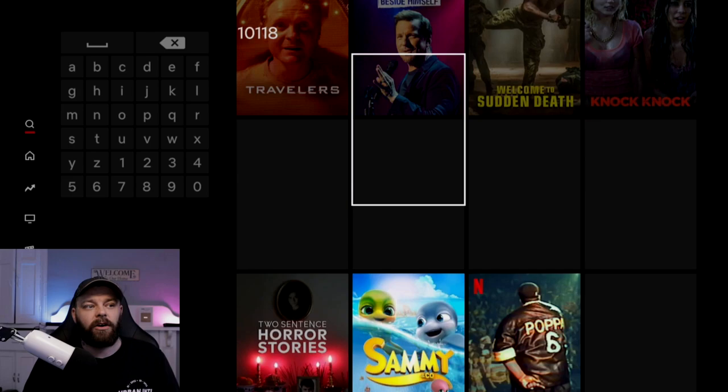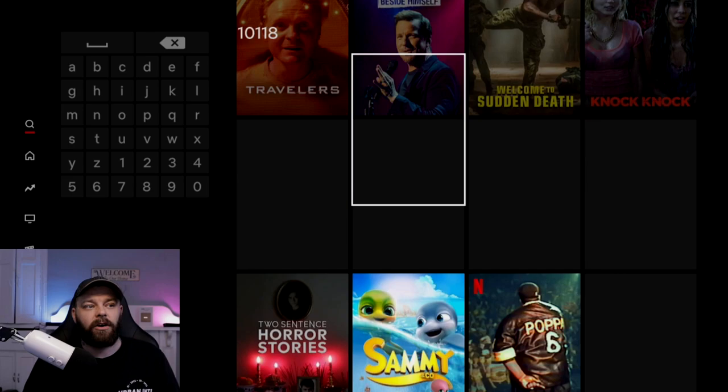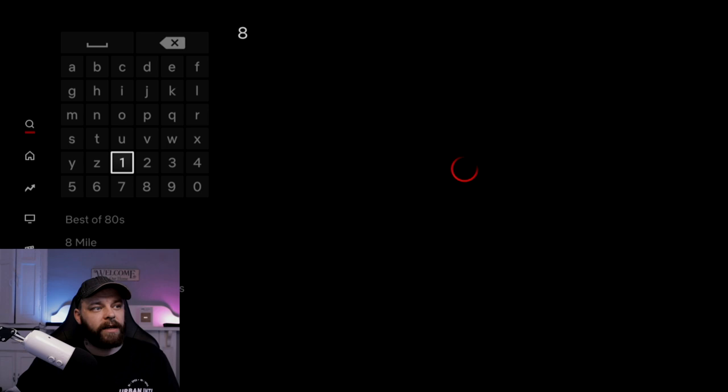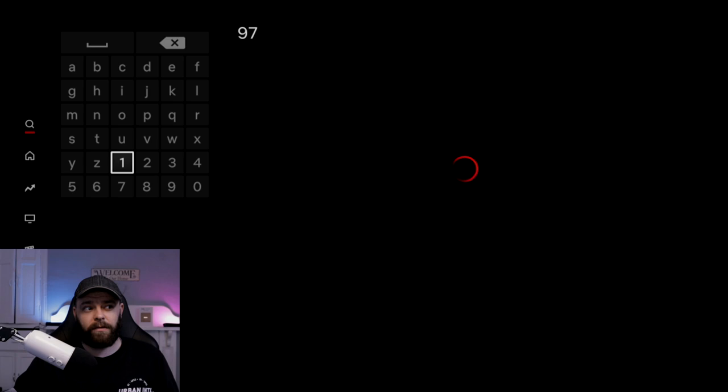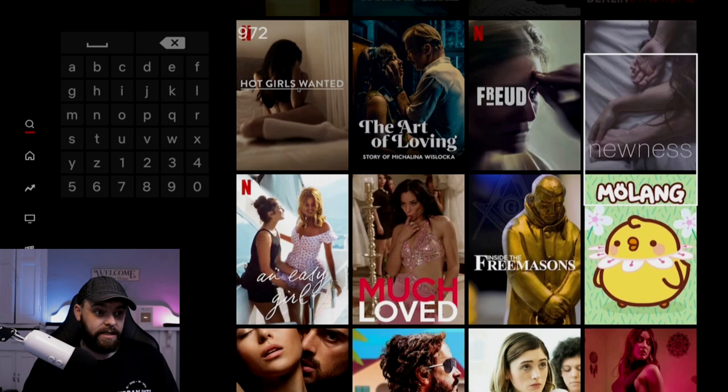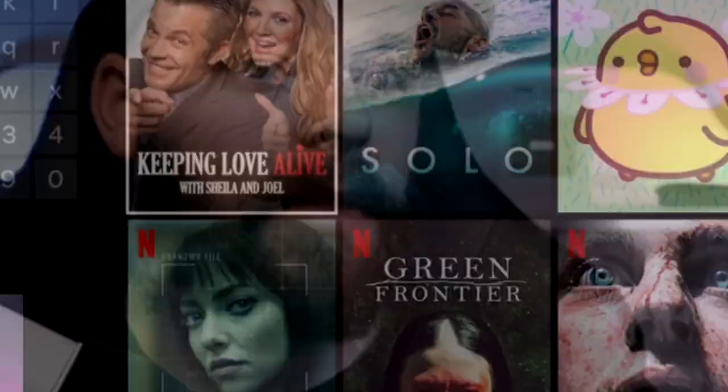We can put in code 869, which will give us access to a load of dark comedy films — maybe a good watch on a Friday night. Some steamy thrillers if we go 972 — things like The Roommate, Wanderlust, Gypsy. Some funky stuff. There is literally a code for every category. Code 43048 will give us a load of action thrillers. It's a very quick way to get access to the specific content you like on Netflix.